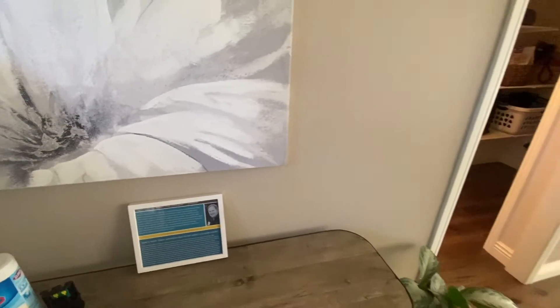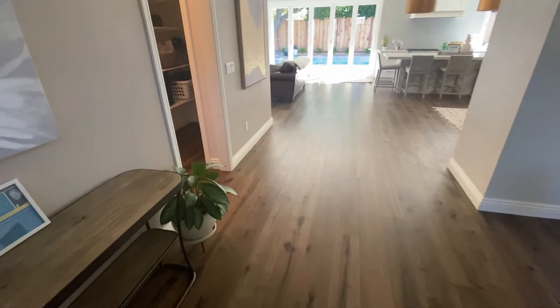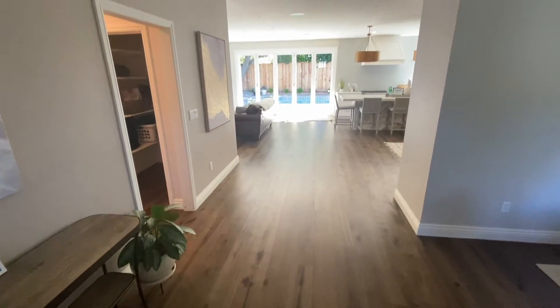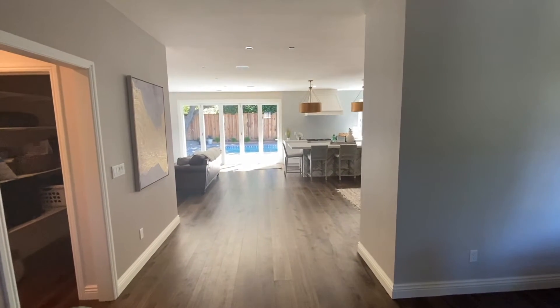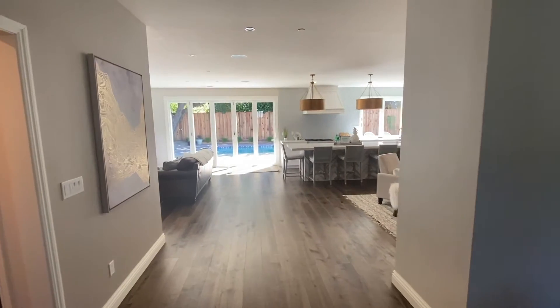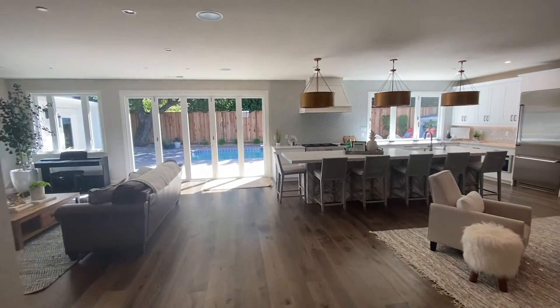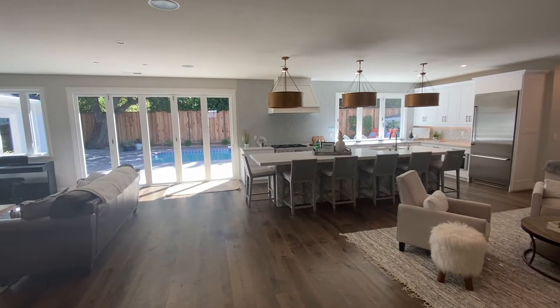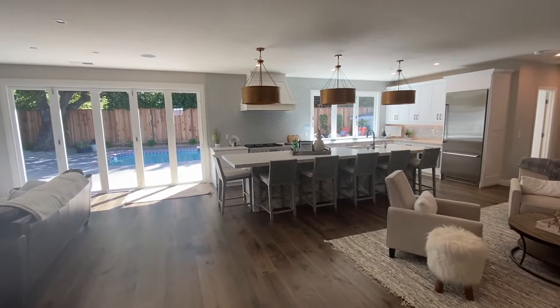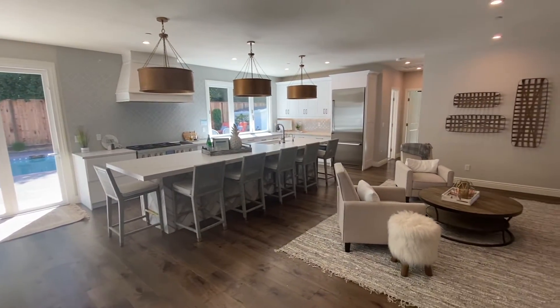They renovated this rancher into a four-bedroom, four-bath stunner for the ultimate indoor-outdoor California living lifestyle. You're looking at nine-foot ceilings with immense folding glass doors that open up to the backyard. There's a 16-foot island that seats nine. Oh my gosh, it's beautiful.